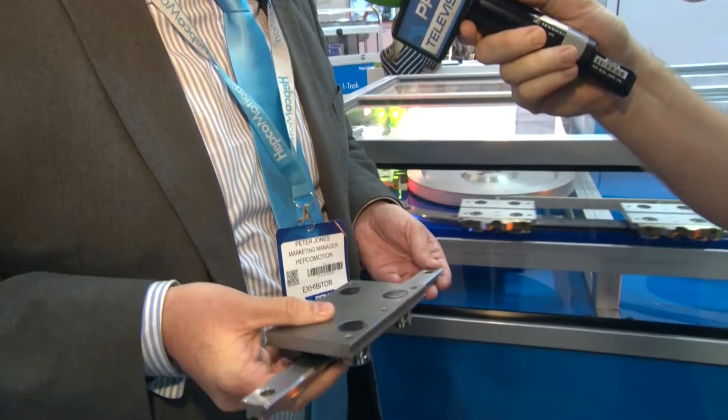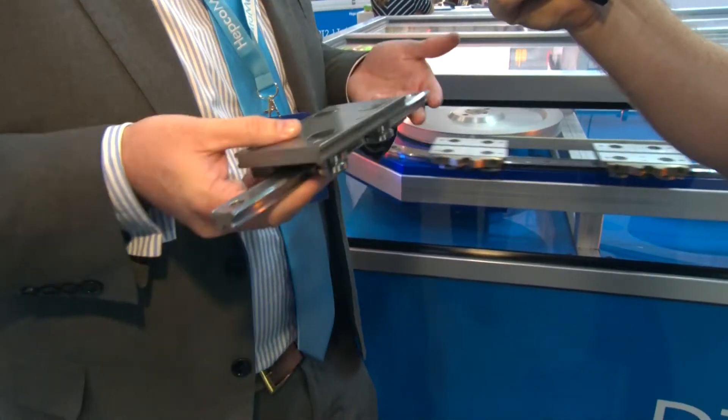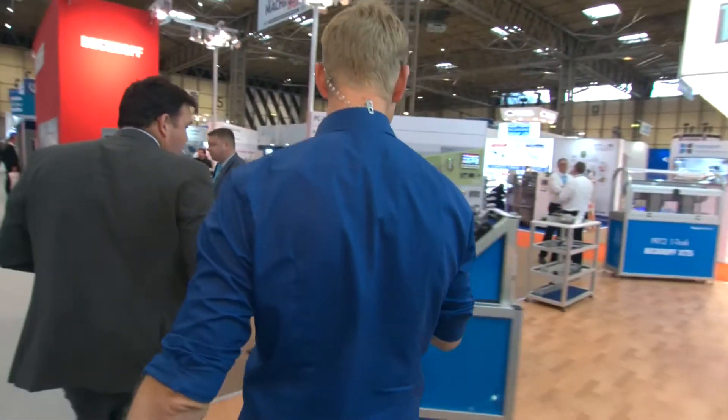One of the big advantages of our system is the bearings can come off quite easily, and they can run lubricant-free. Back to the PPMA Show and away from high-end TV and film — let's have a look around at what else you're showing here on your booth today. Whistle-stop tour — what have we got?